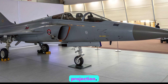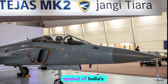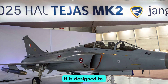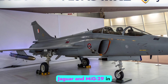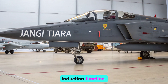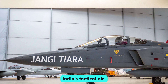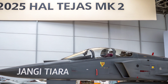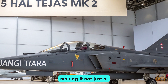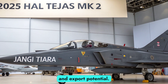Strategic role — indigenous power projection. More than just a fighter, the Tejas MK2 is a symbol of India's growing self-reliance in defense technology. It is designed to replace aging platforms like the Mirage 2000, Jaguar, and MiG-29 in the Indian Air Force. With a projected induction timeline beginning in 2026, it is expected to become the backbone of India's tactical air fleet by the early 2030s. Its development aligns with India's Atmanirbhar Bharat initiative, making it not just a tool of national defense, but also a driver of aerospace innovation and export potential.